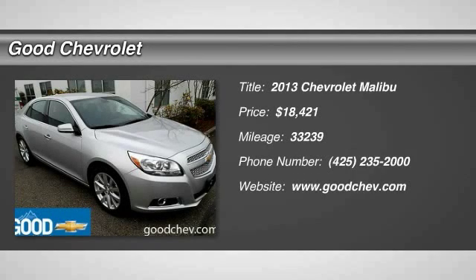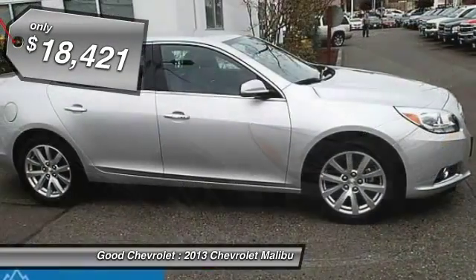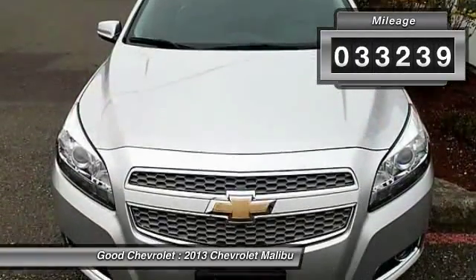The 2013 Malibu. A combination of performance and fuel economy, the Malibu is a great commuting car and is priced below $20,000. This vehicle has less than 35,000 miles.